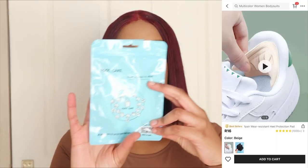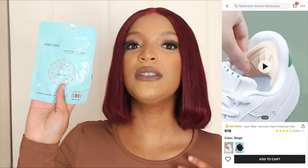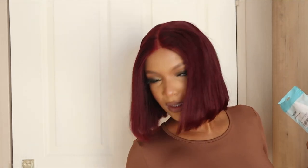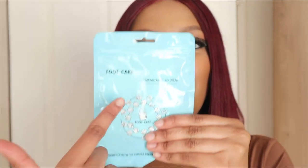The first accessory is these 4K pads. I use them for my sneakers because they're really uncomfortable. I don't know what you guys call this part, but you guys will get an idea of what this thing is.